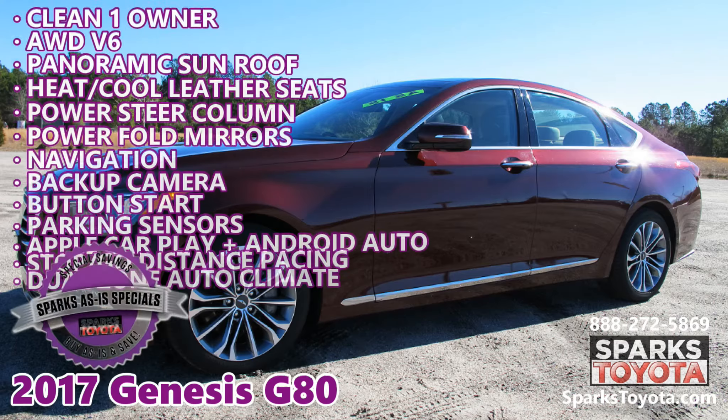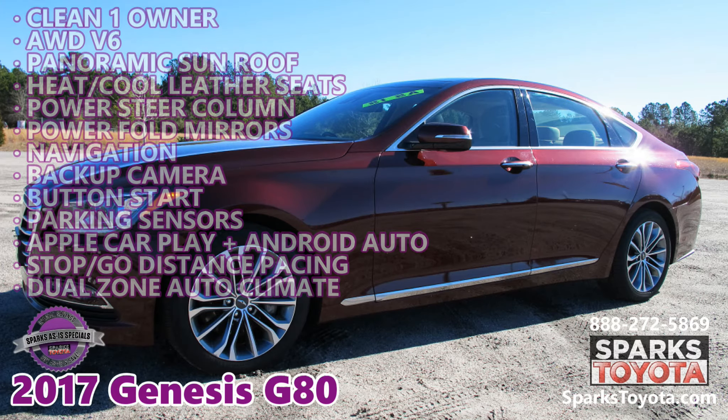Visit SparksToyota.com or call 888-272-5869.